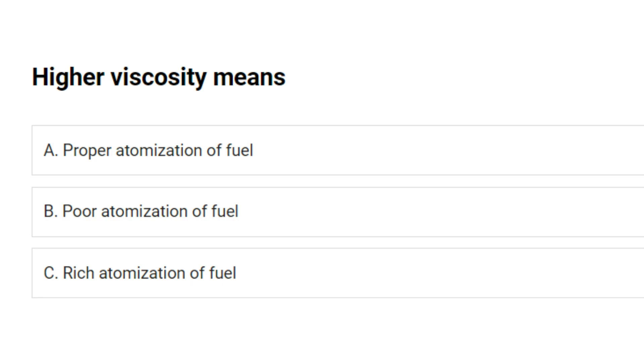Higher viscosity means: A. Proper atomization of fuel. B. Poor atomization of fuel. C. Rich atomization of fuel. Answer: B. Poor atomization of fuel.